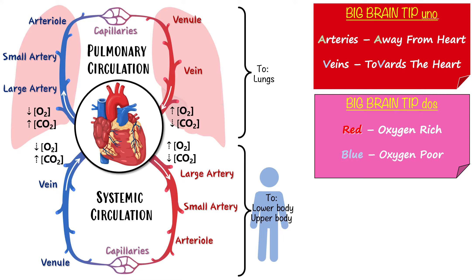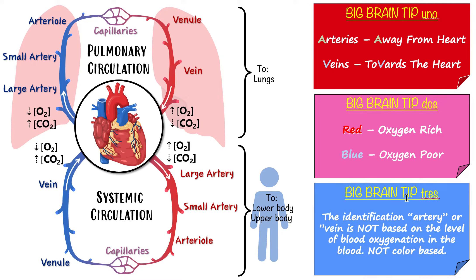Big brain tip three: identifying a vessel as an artery or vein is NOT based on blood oxygenation or color. It's based on whether the blood is going away from or towards the heart. Make sure you understand these key tips — they're very important. So that's our circulatory system overview. Now we're going to take a deeper dive and look at the structure of these three key kinds of vessels: arteries, capillaries, and veins.